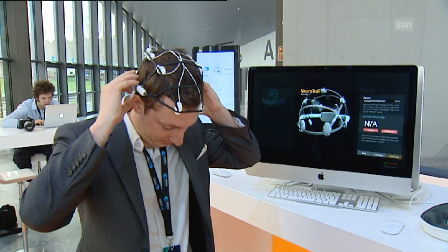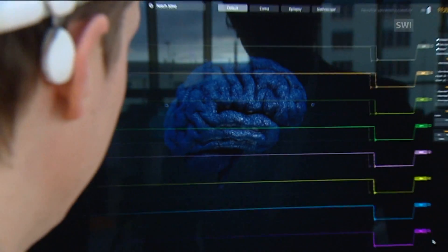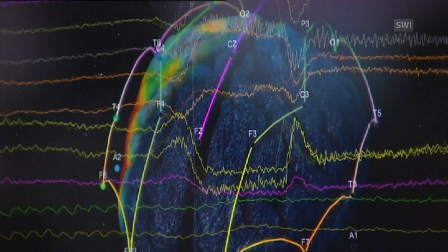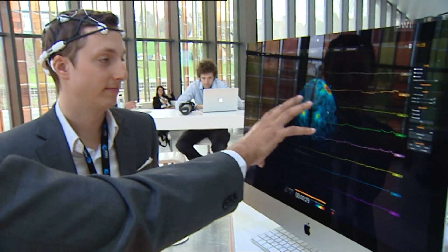Epilepsy sufferers wear this cap in order to monitor their brain waves. It's a potential early warning system for seizures. It's been developed by an interdisciplinary team of 20 scientists, led by IT specialist Jamil El-Imad.